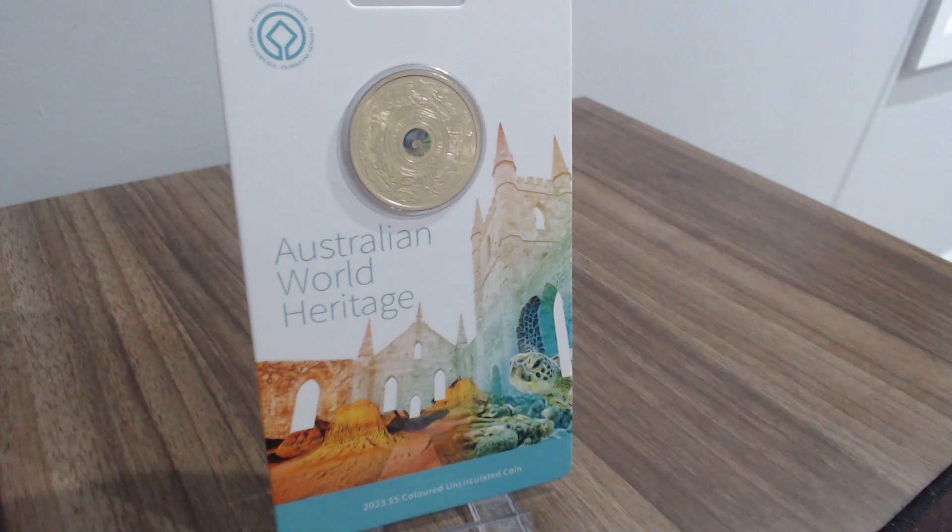The sites inscribed on this coin include the Australian Convict Sites, the BIM Cultural Landscape Site, the Royal Exhibition Building and Carlton Gardens, Sydney Opera House, Australian Fossil Mammal Sites, Fraser Island, and the list goes on.